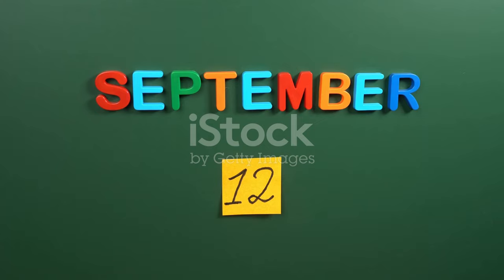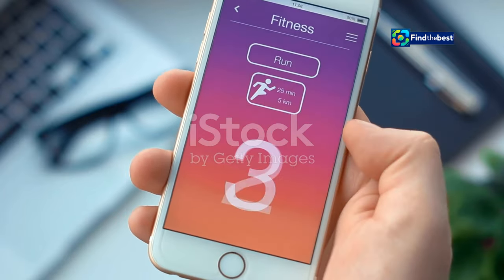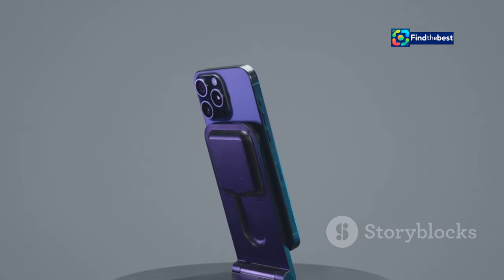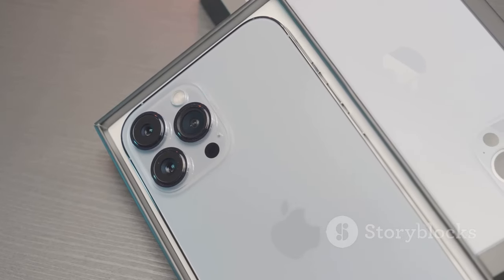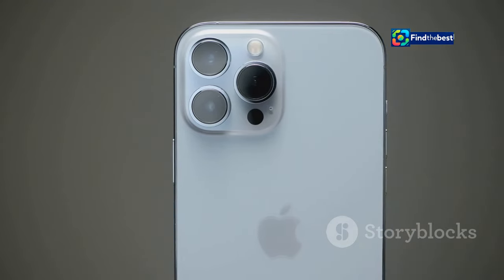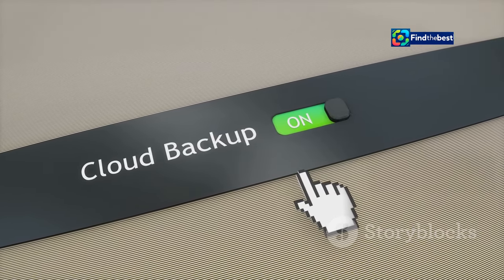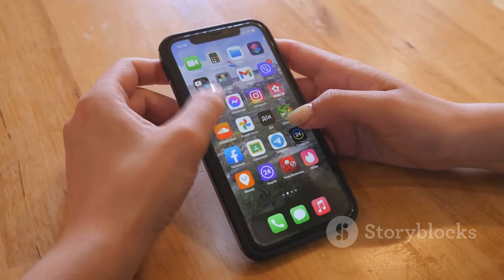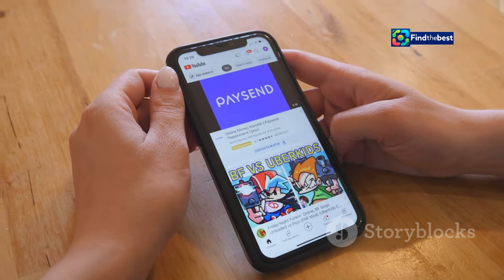Mark your calendars — the wait is almost over and excitement is building. Apple has announced that iOS 18 will be available to the public on September 22nd, just a few days after the official unveiling of the iPhone 16. As always, the update will be free for all compatible iPhone models. Be sure to back up your iPhone before updating to ensure a smooth transition. Once you've installed iOS 18, get ready to explore a world of new features, enhancements, and personalized experiences.